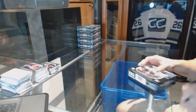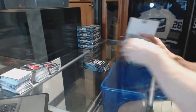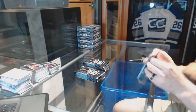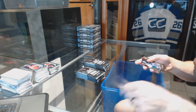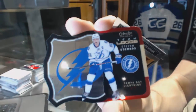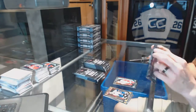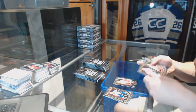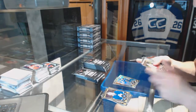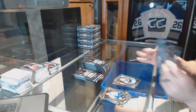We've got a team logos die cut for the Tampa Bay Lightning, Steven Stamkos, and a rookie for the Red Wings, Andreas Athanasiou. Rainbow for the Blues, Alex Steen. Rainbow for the Red Wings, Henrik Zetterberg, and a rookie for the Predators, UC Soros.